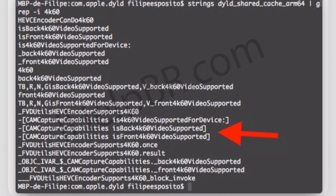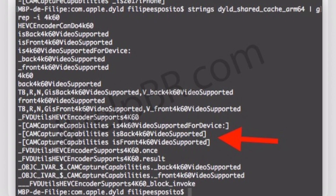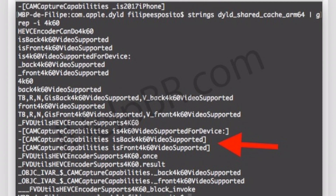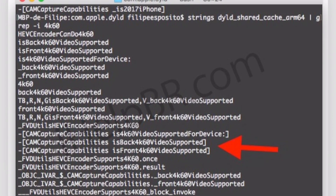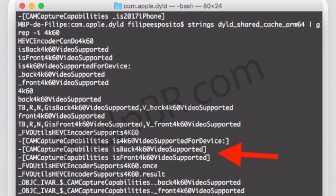HomePod firmware keeps leaking information all over the place. A Brazilian website found that the iPhone 8 could very well capture 4K at 60 frames per second — that is insane. If this is to be true, Apple's A11 chip inside the iPhone 8 is going to be insanely fast.